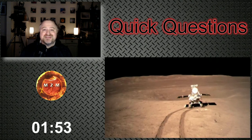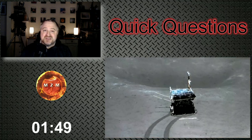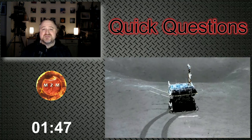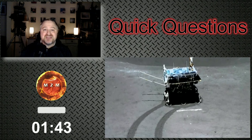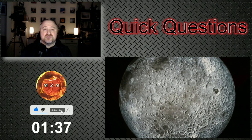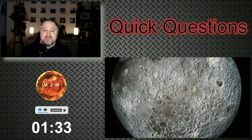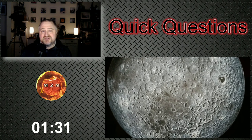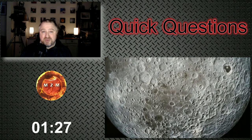Another discovery of a more scientific nature: as the Yutu-2 rover moved around the lunar surface, it was noticed that the rover's wheels were slipping far less than on the near side of the moon, suggesting this part of the moon was flatter in geography. It was also noted that craters seemed to be smaller on average, and most appeared to be secondary impacts from larger craters rather than separate impacts themselves.